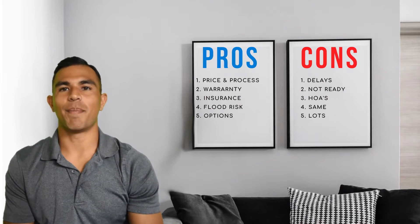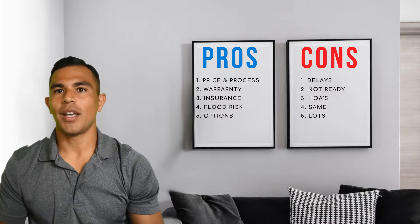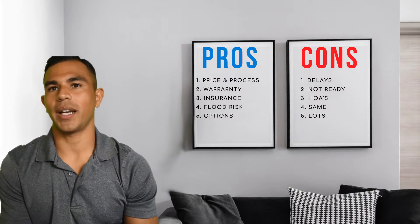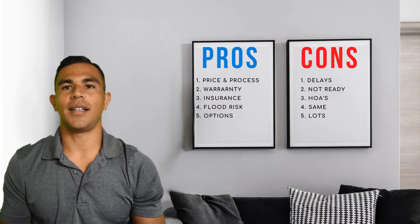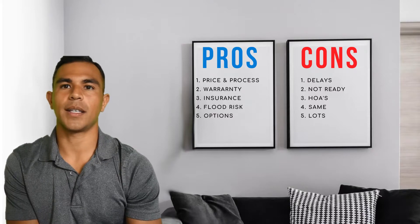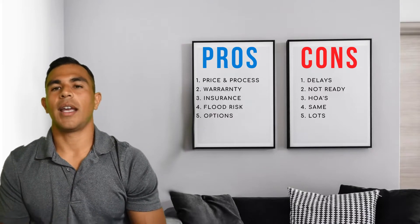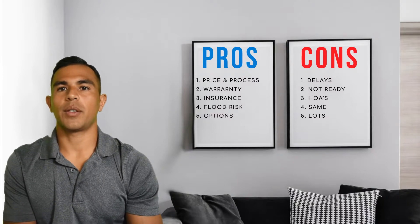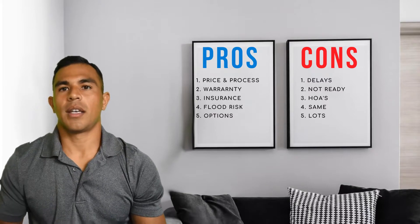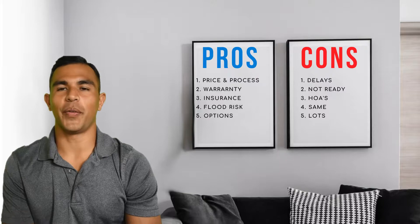Number five is modern options and floor plans. Typically when you go to a new home community, you have maybe between two and five floor plan options, and a lot of those revolve around what's popular now — open floor concepts, removal of a dining room, eat-in areas, and all the newest technologies. When you have a new home, you're not going to have a home that feels dated; it really has all the bells and whistles.